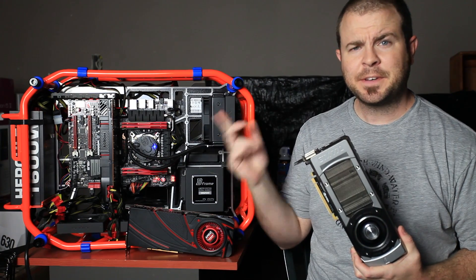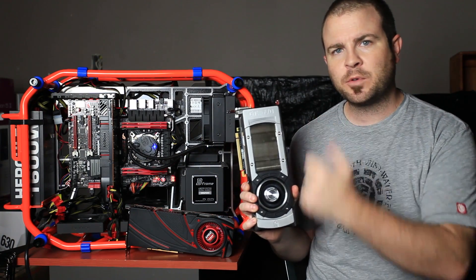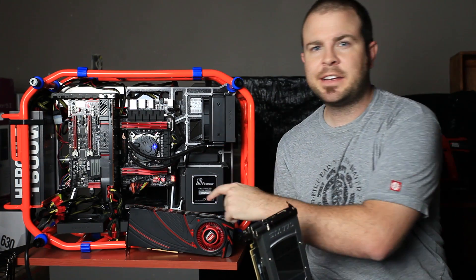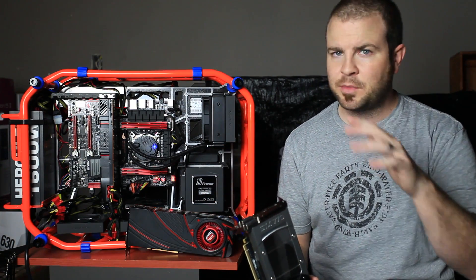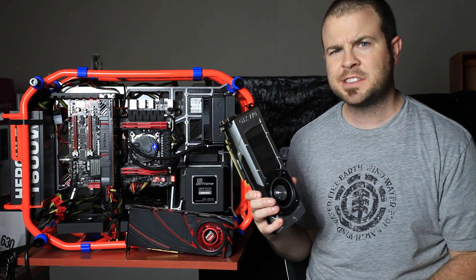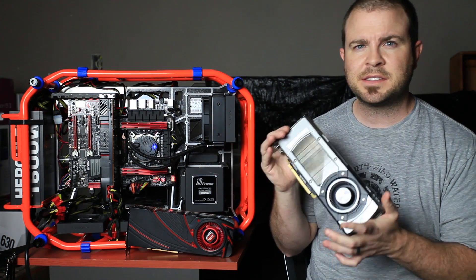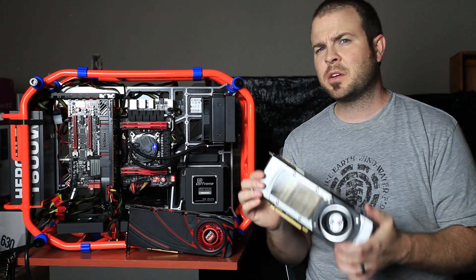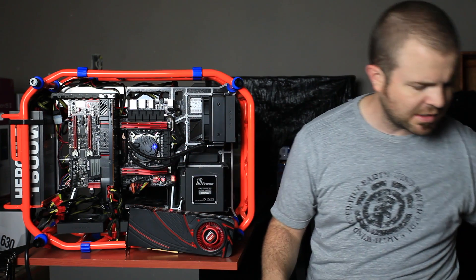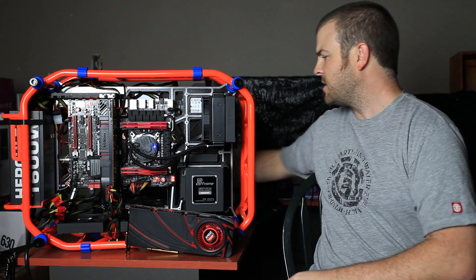The 290X does a fantastic job. The 770 is priced at $400, at least as of the filming of this video, while the 290X is priced at $550 — so bear that in mind. The 770 costs a bit less money, which is kind of nice. The 770 is kind of on the same level as the GTX 680, and I would say the 770 matches up a bit better with the 280X, which is related to the 7970. If you're following all these letters and numbers, I'm quite impressed because I have a hard time keeping them straight myself.